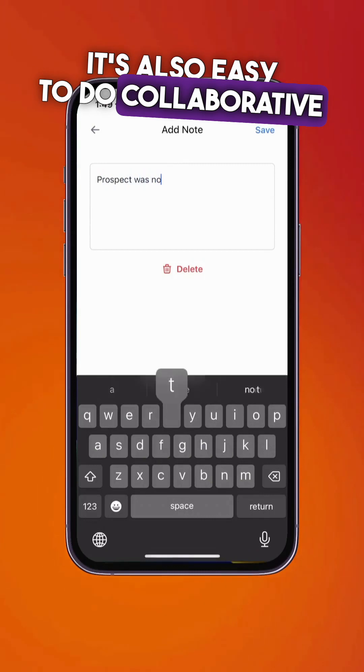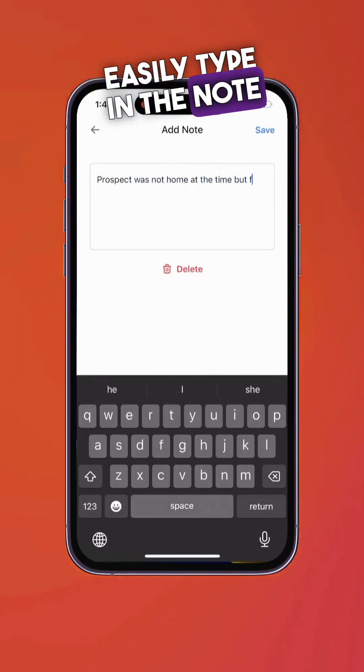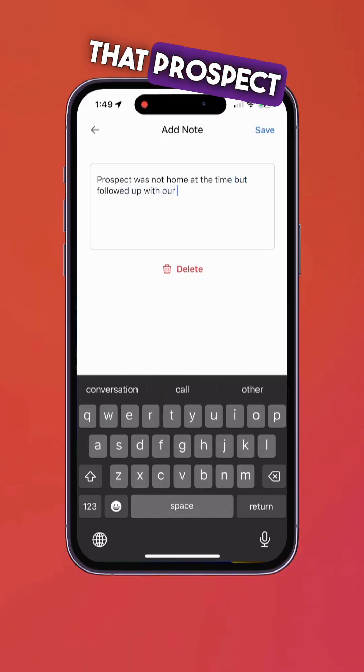It's also easy to do collaborative notes with your team. Easily type in the note and save some information for when you need to visit that prospect again.